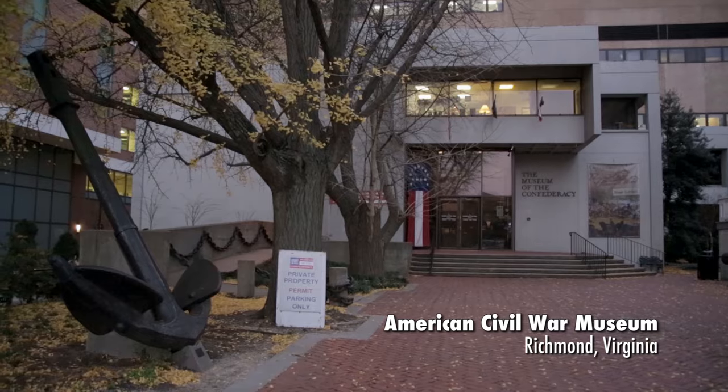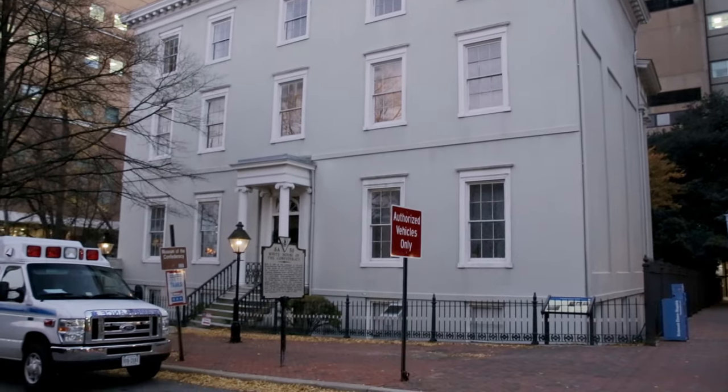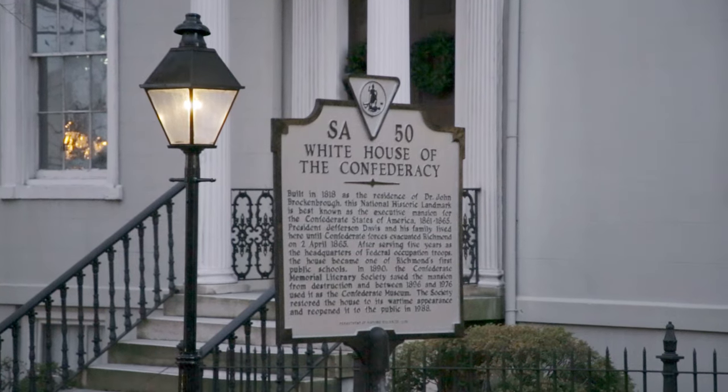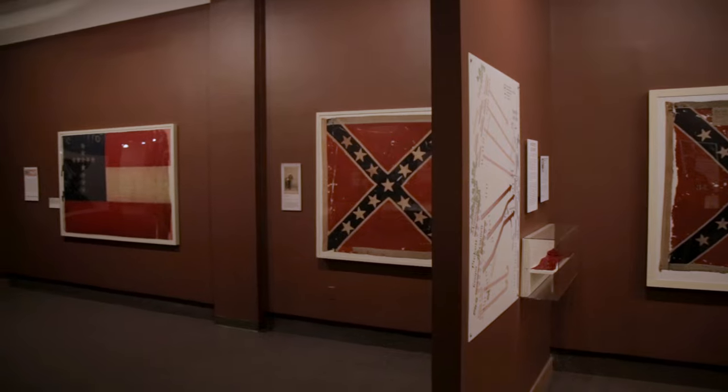Here we are at the American Civil War Museum in Richmond, Virginia. It also just happens to sit next to the former home of Jefferson Davis, president of the Confederate States of America. This museum is home to the world's largest collection of flags used by the Confederacy during the Civil War.